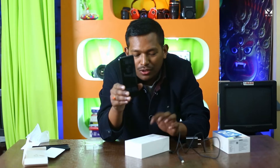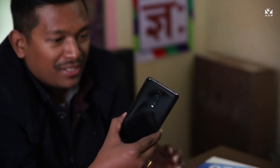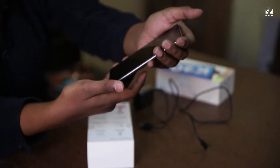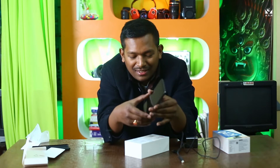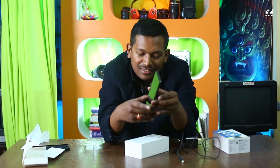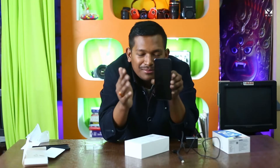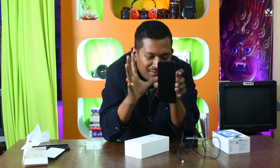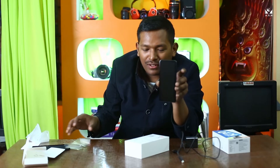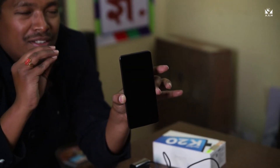It supports dual-band VoLTE, and has a 3D glass back — so smooth, it feels so good in hand. It has a 4,000 mAh battery and a 6.39-inch edge-to-edge display with no notch, because of the pop-up selfie camera that rises up when you take a selfie. It's an AMOLED display, so the deep blacks will look very good.